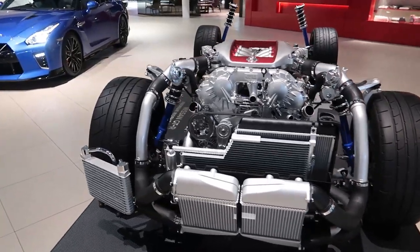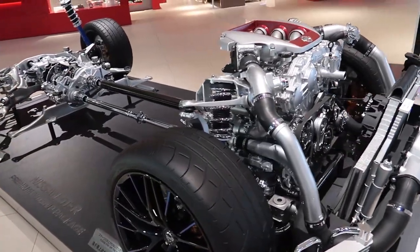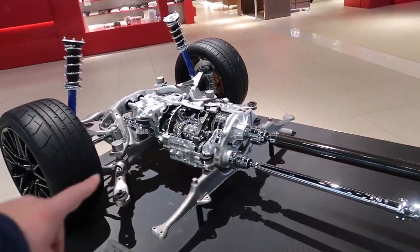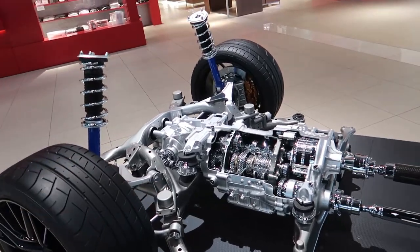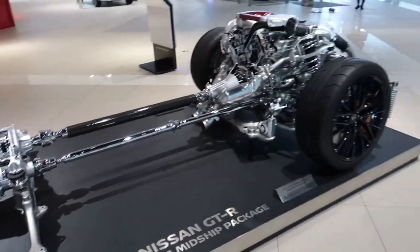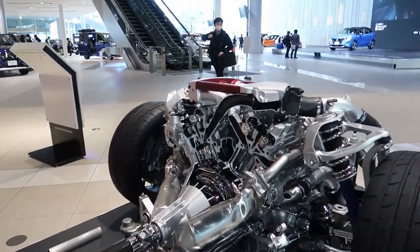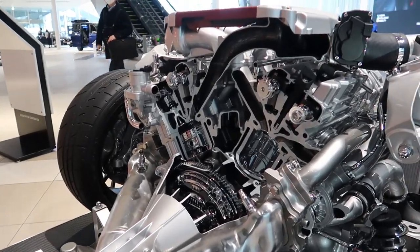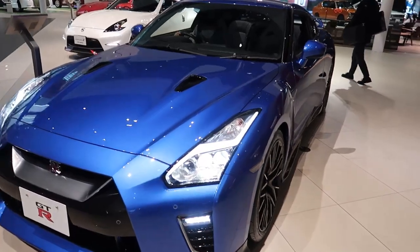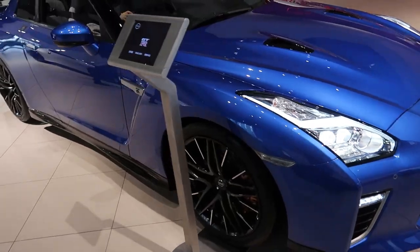They have a complete GTR breakdown right here — the turbo intercoolers, the carbon fiber shaft — it's all cut open. This looks amazing. They even have all the cylinders cut out right there, and all that fits in this package. I mean, it's huge but that looks so much fun to drive.